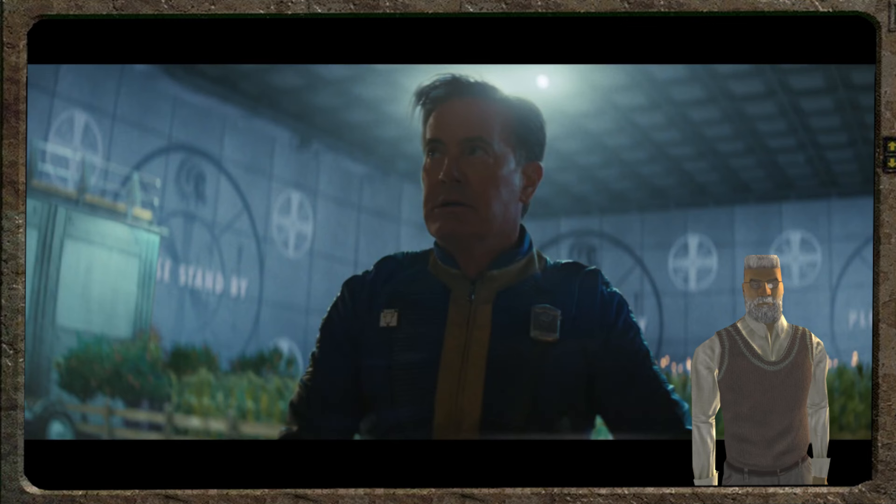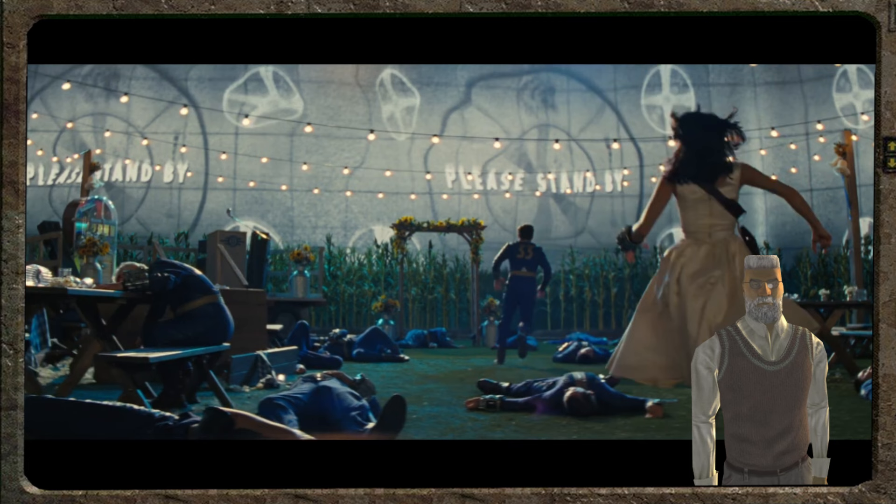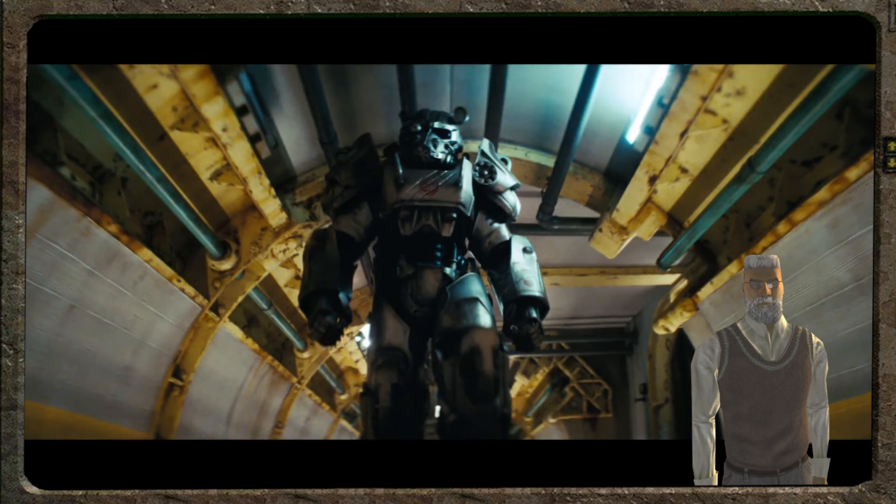Next, you can see that there is some kind of disaster in Vault 33, the protagonist's home. Perhaps her mission failed, or the Vault had uncovered dark secrets and the testing phase has begun. Never mind — I think the power armor guy has come to save the day. Amazing.